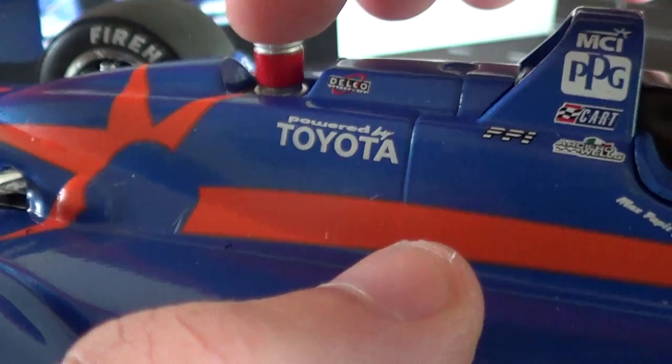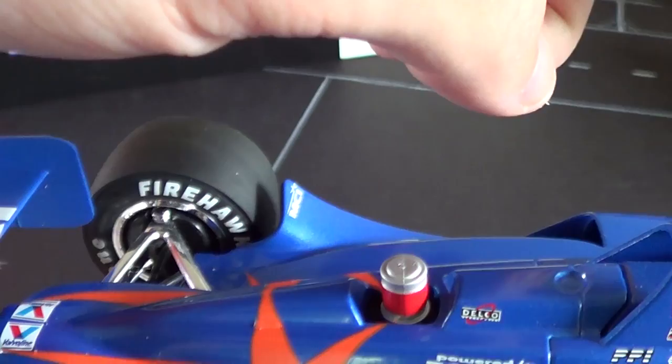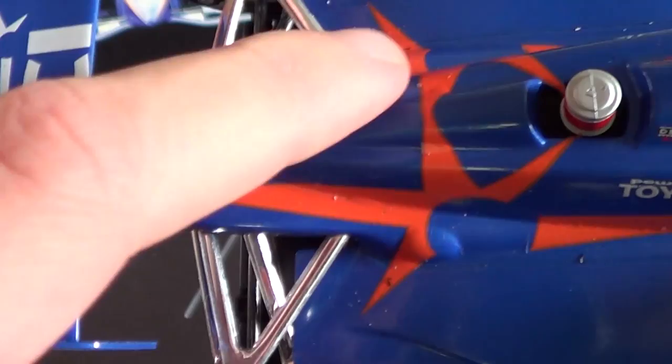You've got the pop-off valve here with Delco Electronics. The pop-off valve's a little bit different on this car than it is on the Eagles I had earlier in my reviews. By the way, there's a Cart playlist — if you click right there, you can check out the full Cart playlist. I'll be adding videos to that as I find more Cart die cast and more Cart content to produce.